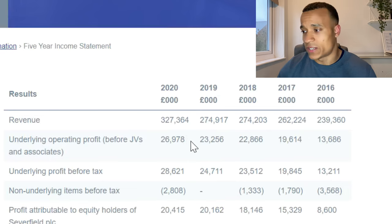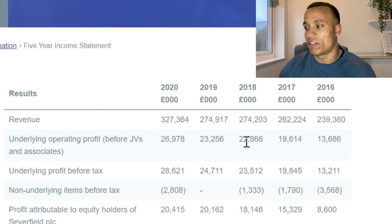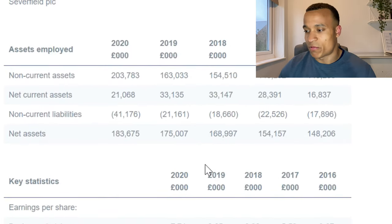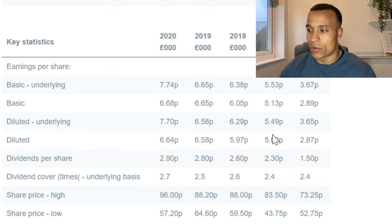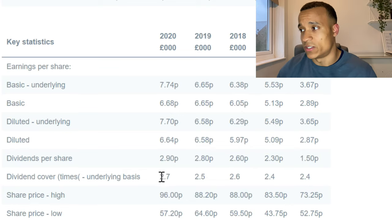Looking at their five-year income statement, there is consistent growth year on year in both revenues and profit. They also pay a dividend of around 2.9 pence per share, equivalent to around a 3.5% dividend yield, with dividend cover of 2.7 times — so they can more than afford to pay that dividend, meaning there is a low chance of it being reduced, which is a good sign.